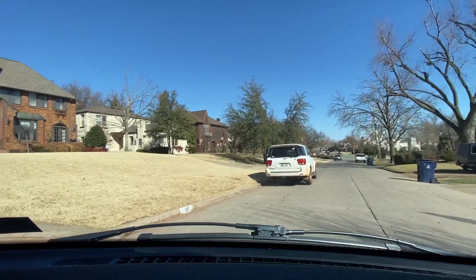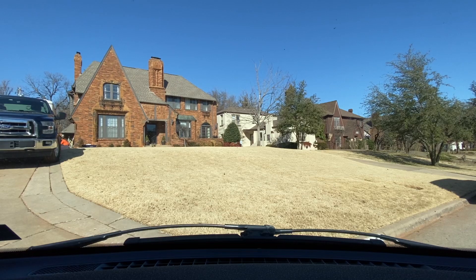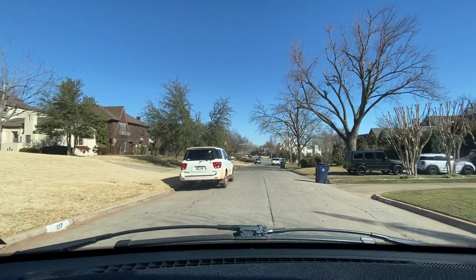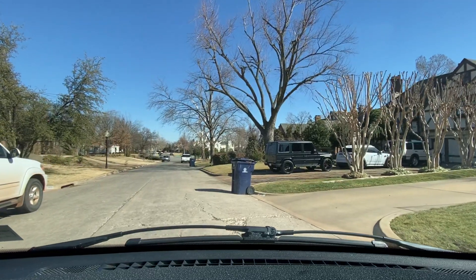Look at the design on this property right here — I like that front A-top, it looks like a pyramid. I like that structure, I like that design. Look at this house on my right: they've got a Discovery, a G-Wagon Mercedes-Benz, and a Mini Cooper. What's that — the his, the hers, and the daughter's vehicle? Or the son's vehicle maybe?